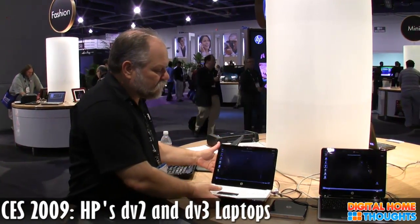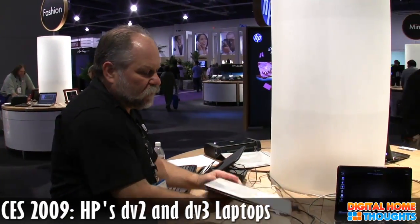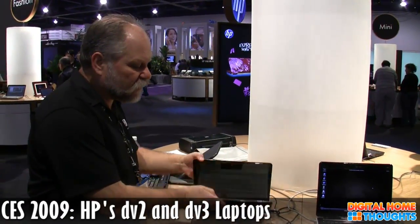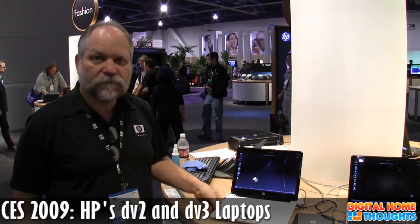So what do we got? Very thin, very light, durable — kind of redefines the class of the ultra-portable. I like to call this the ultra-portable that everyone can afford, because we've got a starting price point of only $699. That's really key because ultra-portables are usually north of $2,000. So this is netbook, but better, and also still affordable.